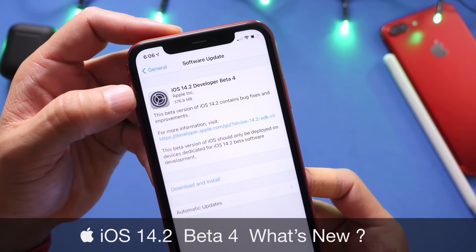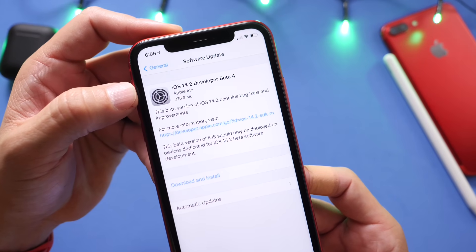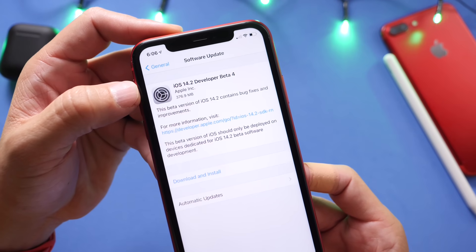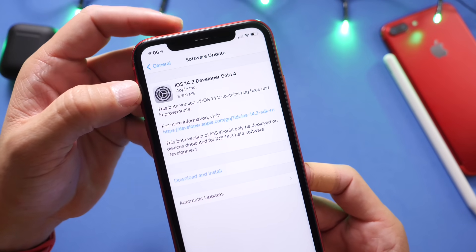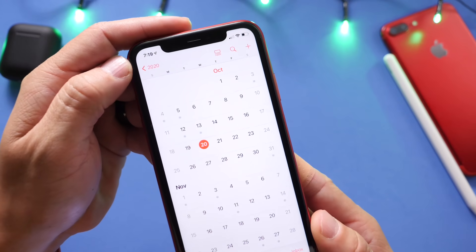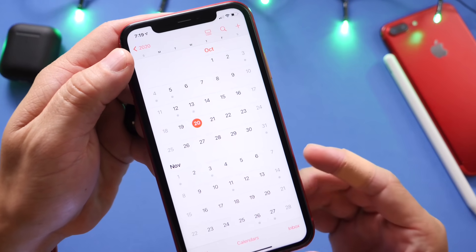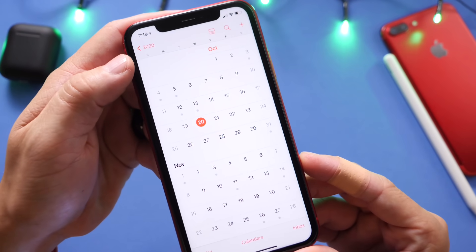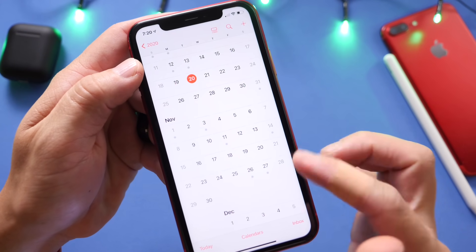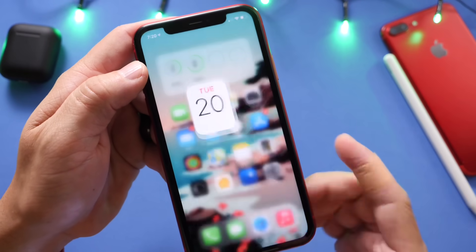You guys have been asking about an expected release date for this software. If I was to guess, this software will most likely be released with the second batch of iPhone 12s — the iPhone mini and the iPhone 12 Pro Max, which are set to release towards mid-November. We have beta 4 right now towards the end of October. We could see maybe another two betas and a gold master copy, and then Apple would most likely release this software to everyone worldwide. So expect this software towards mid-November — two more betas, a gold master, and then an official release.